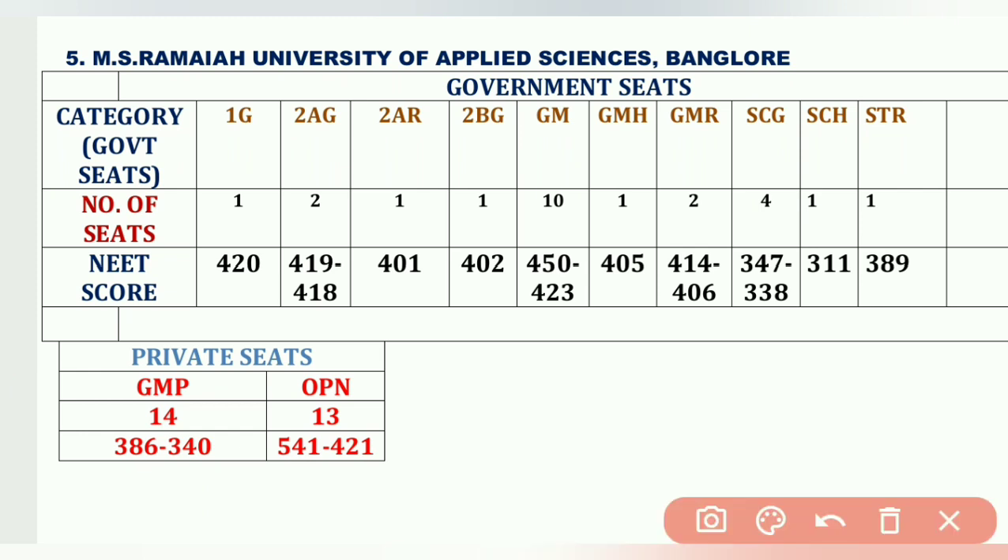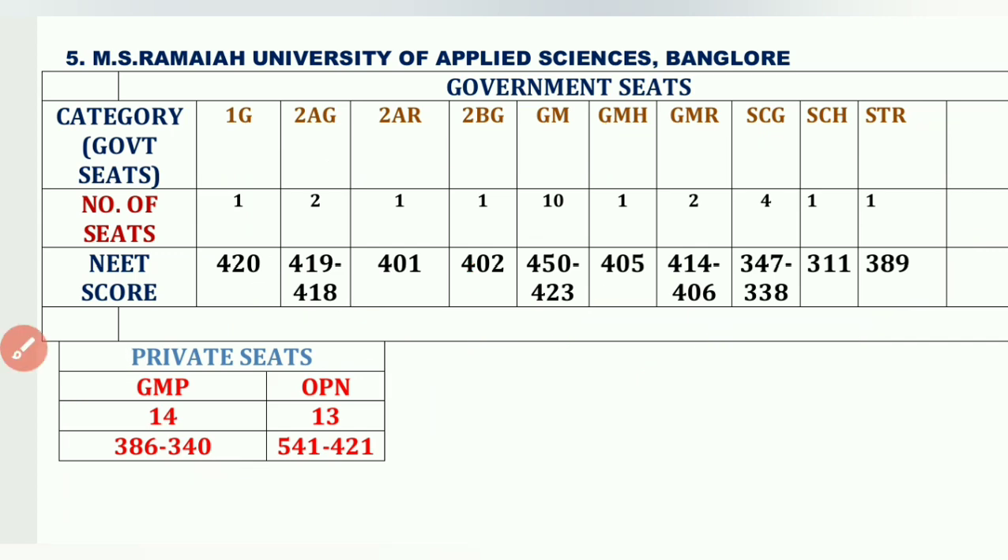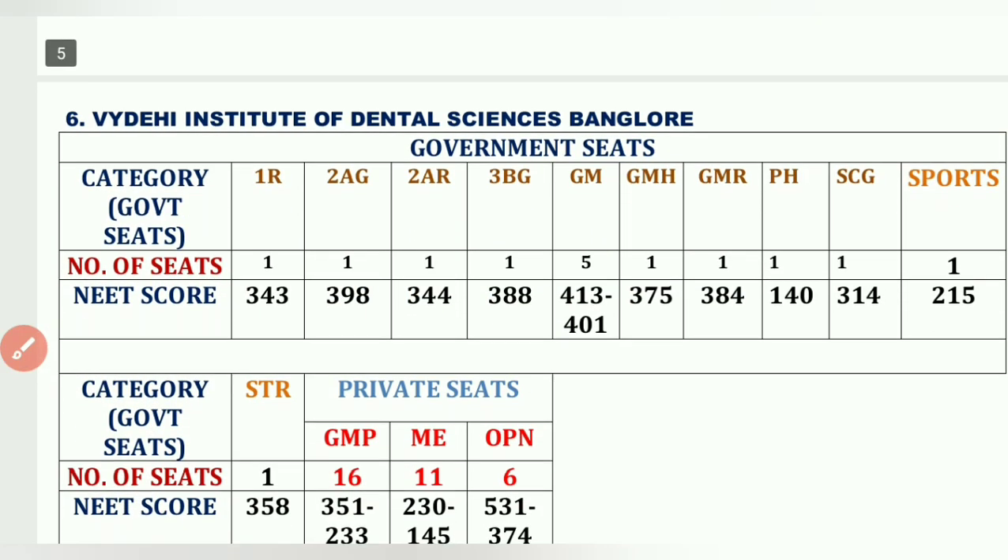The fifth college is MS Ramaiah University of Applied Sciences, Bangalore. Cutoffs: 1G seats – 420, 2AG 2 seats – 419 and 418, 2AR 1 seat – 401, GM 10 seats – 450 to 423, GM-R 2 seats – 404 to 406, STR 1 seat – 389, GMP 14 seats – 386 to 340, OPM 13 seats – 541 to 421.